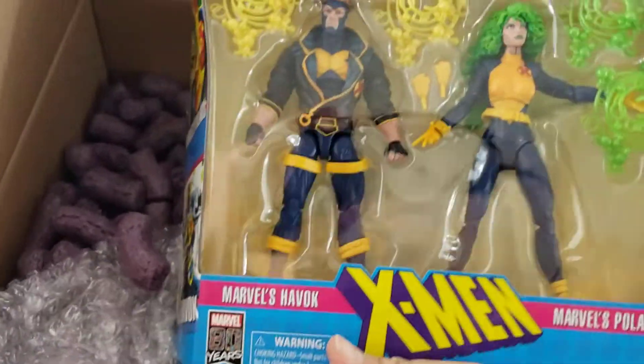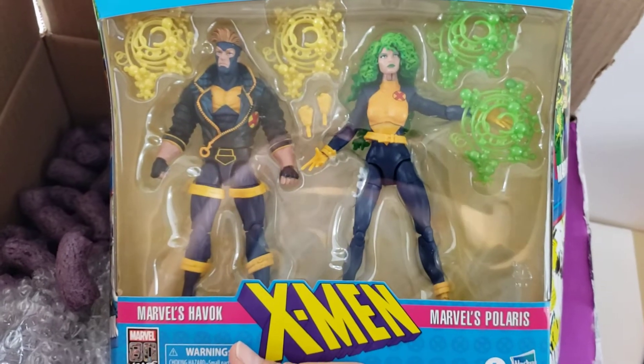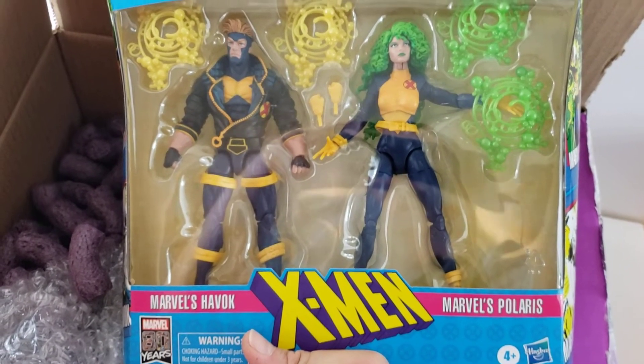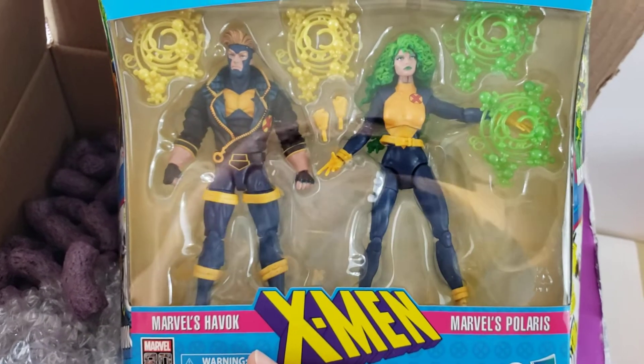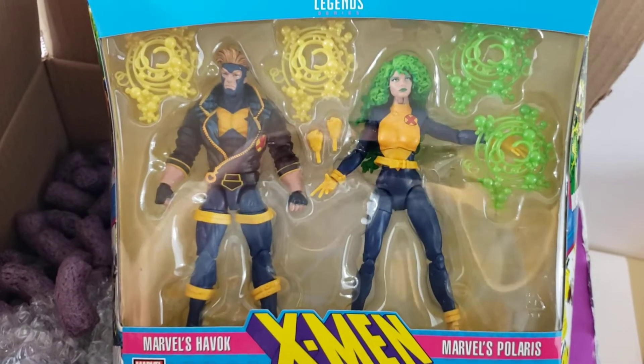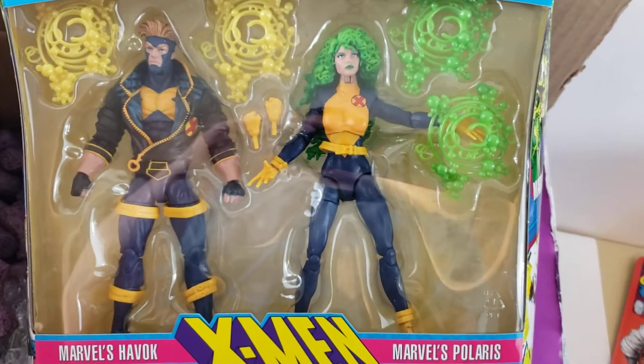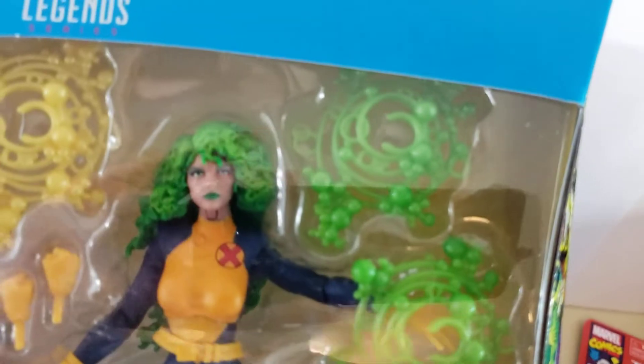Finally, I got this set too — also $29.99 for the whole thing. Cheapest I've seen; everywhere else it's $40 to $42.99. I really like that Havoc — that's kind of the Havoc I remember as a kid. They look cool, and those cards on the back bring back memories.